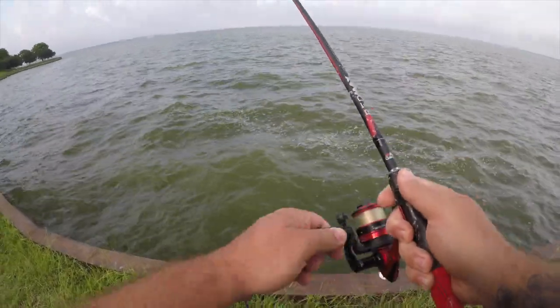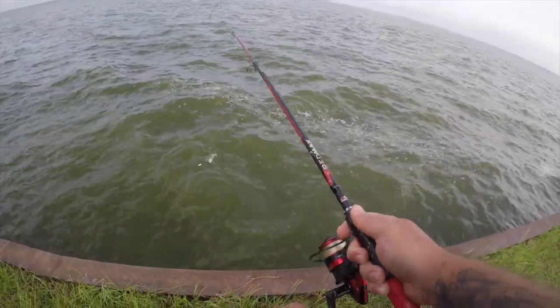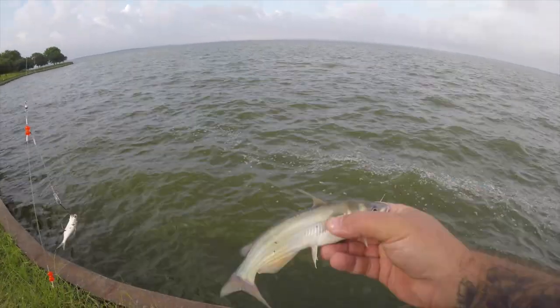We got a fish on. Looks like it's going to be a small catfish. See you, buddy.